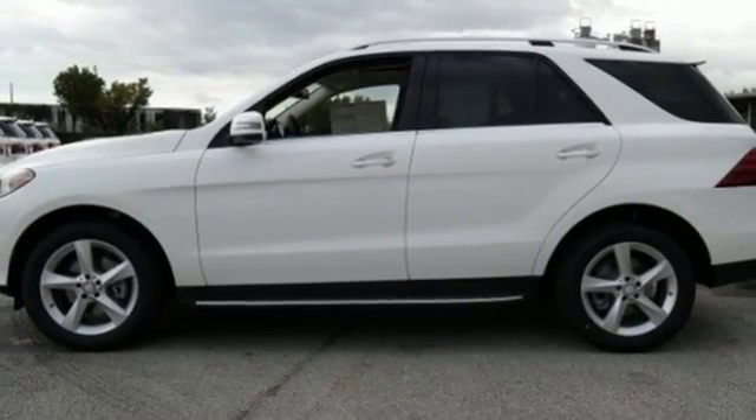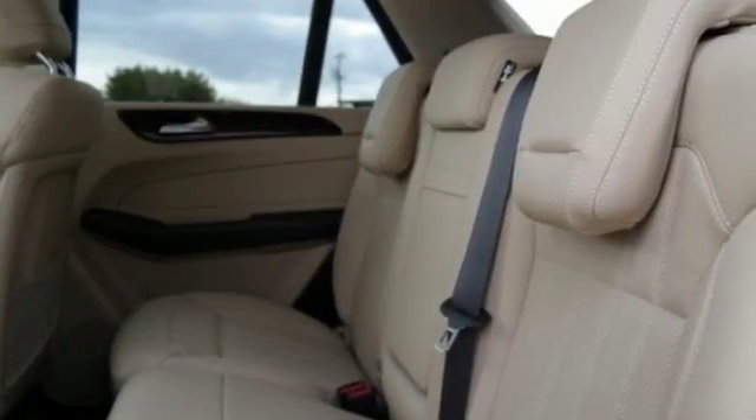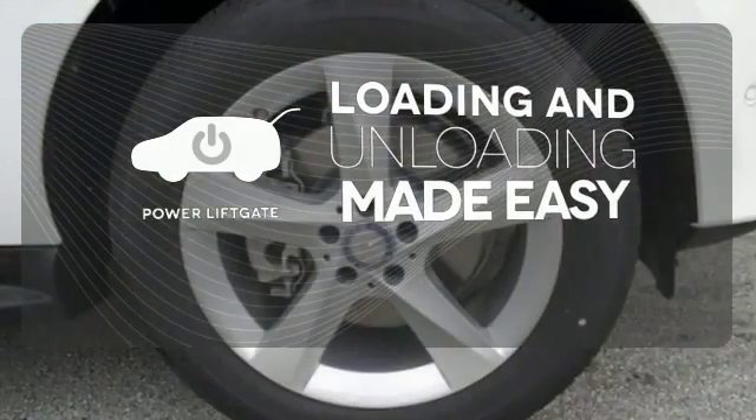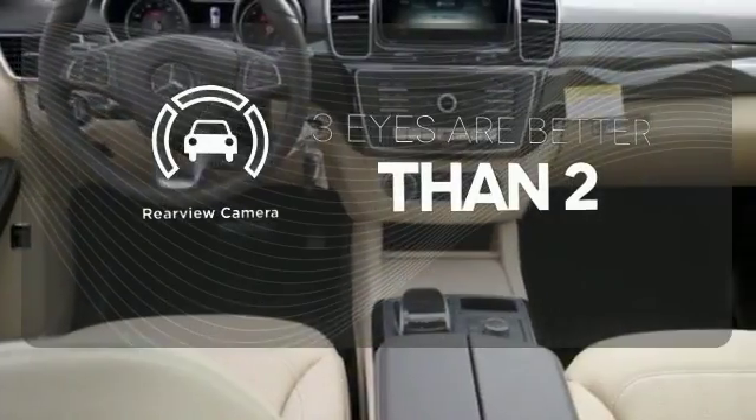And while the ride is quiet on the inside, this GLE is ready to tackle whatever is happening on the outside with crosswind assist and attention assist. Loading and unloading your vehicle just got easier with the power liftgate. The backup camera gives you a clear picture of what's behind you.